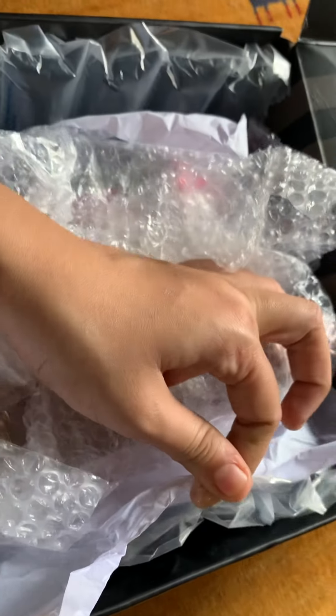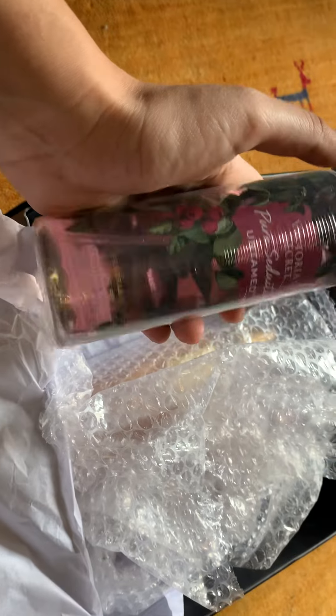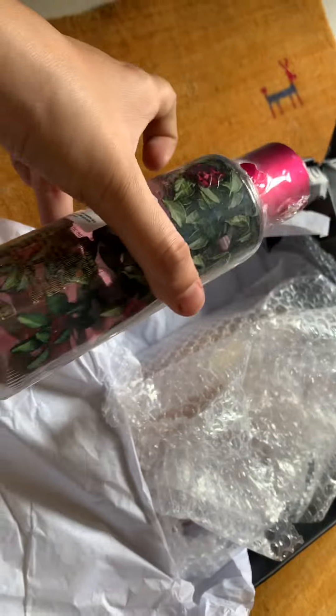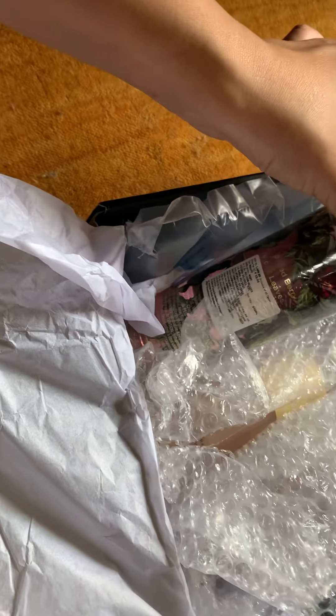I was expecting that the bottles would be of glass material, as other brands provide glass bottles in a similar range of products, but these are plastic. So when it comes to bottle quality, don't expect much. I guess they focus more on the fragrance. I haven't used it earlier, so I'll be using it and then I'll see if it's worthwhile or not.